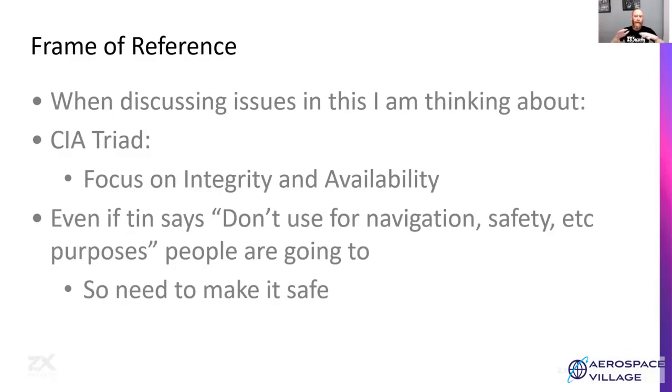For a bit of framing, while putting this presentation together, I've gone back to the CIA triad and been focusing on the integrity and availability of these systems and how these issues affect those. I will note that a lot of these EFBs and the receivers used by EFBs will say 'do not use for navigation or safety purposes.' We know people are actually going to use them and put too much trust in them. So where possible, we should try and still make them safe.